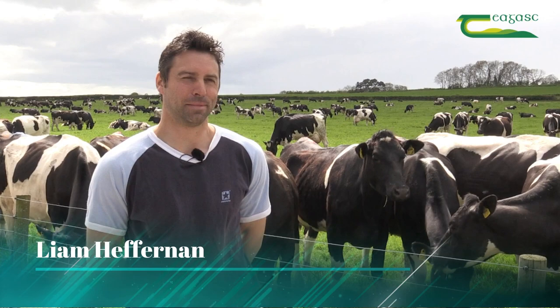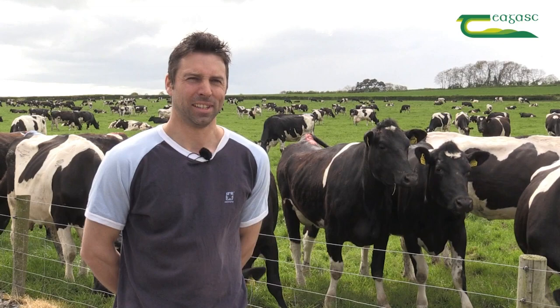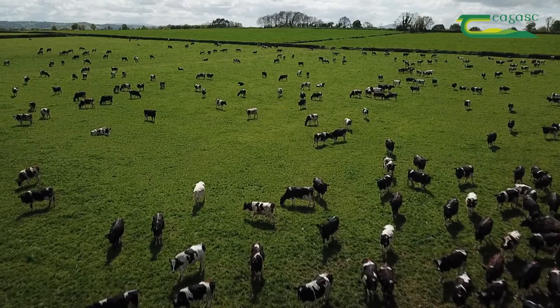My name is Liam Heffernan. I'm farming here in Kilkenny with my parents and my brother Mark in partnership. We're currently milking 450 cows this year, supplying Glanbia.